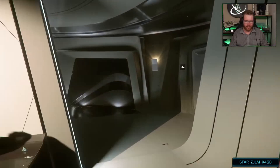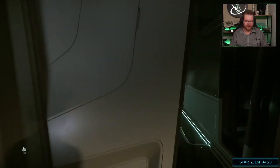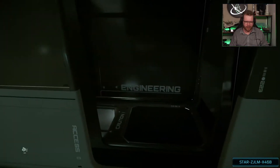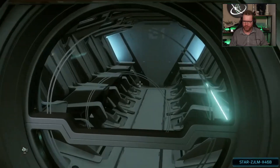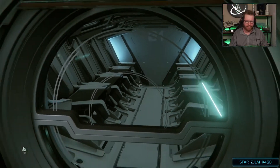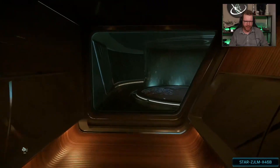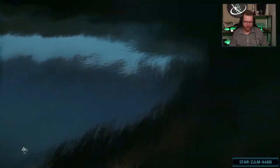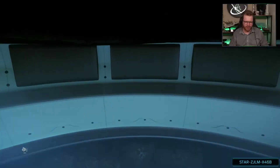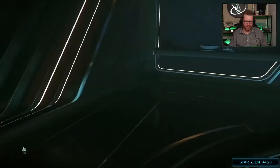On the lower floor here, on the sides we have elevators down to engineering. But most importantly, we have the escape pods — the escape pods are back here. Going further back, we have a hot tub. I believe you can actually sit in it. No. But we do have a hot tub back here.